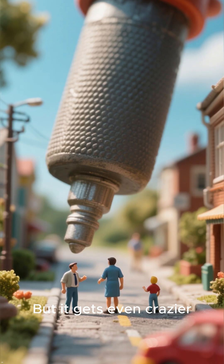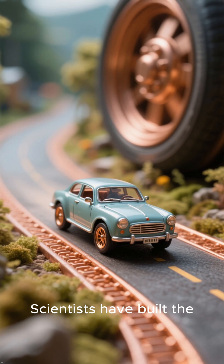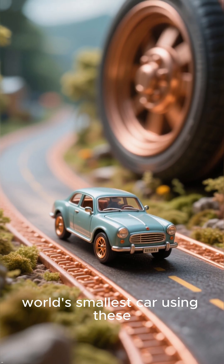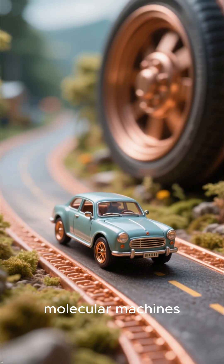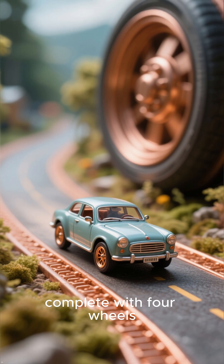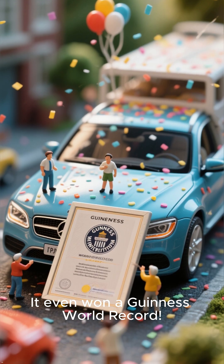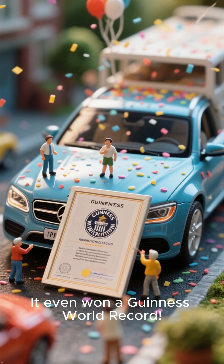But it gets even crazier. Scientists have built the world's smallest car using these molecular machines, complete with four wheels driving on a tiny copper road. It even won a Guinness World Record.